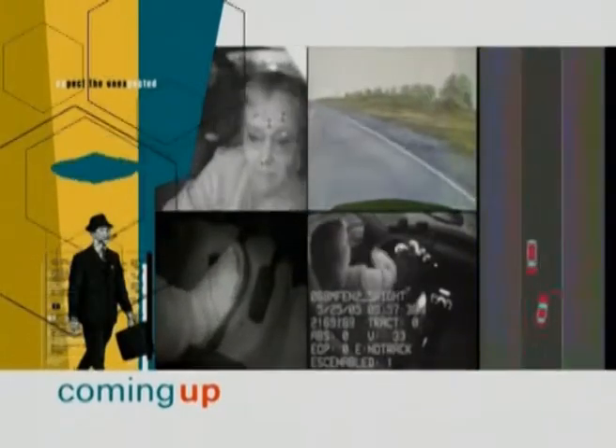Coming up on Discoveries this week, a driving simulator helps to put the brakes on real-life traffic accidents.